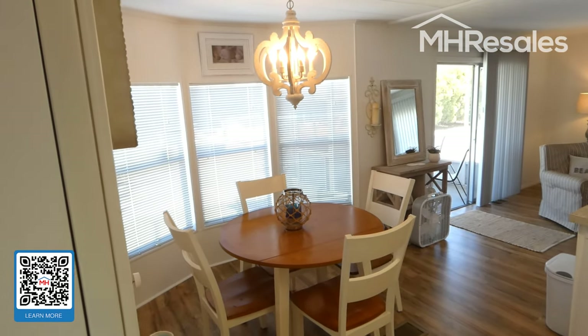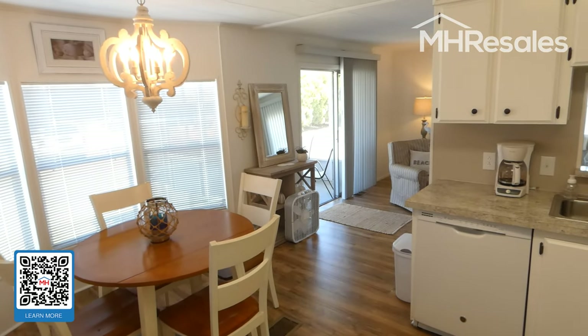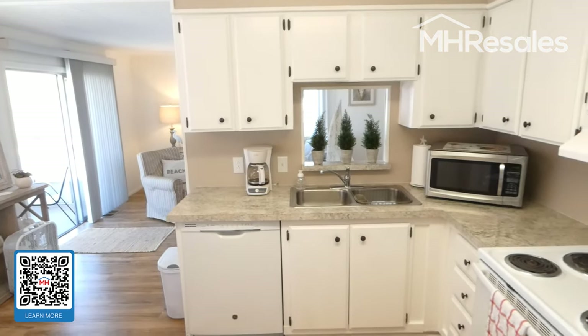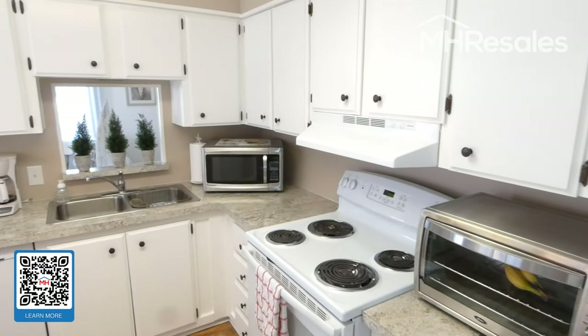We step through the carport door into the kitchen. Very nicely appointed kitchen. This home is light and bright, extremely well maintained, with lots of cabinets and a new counter.